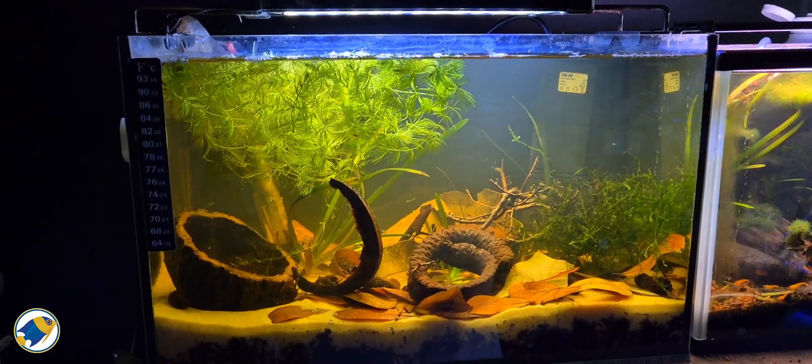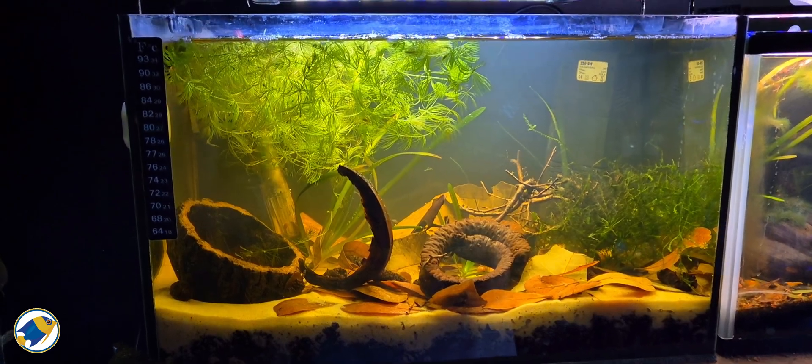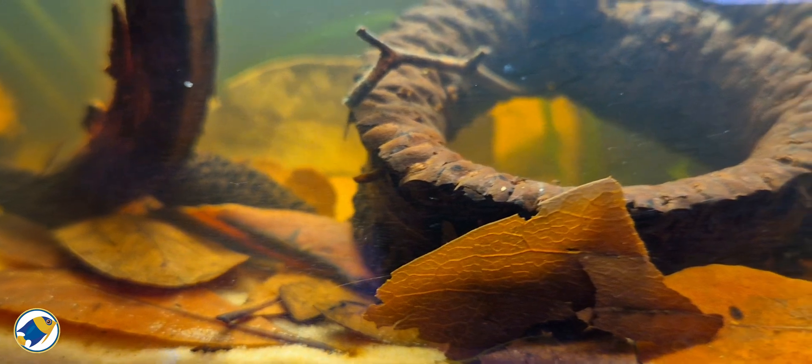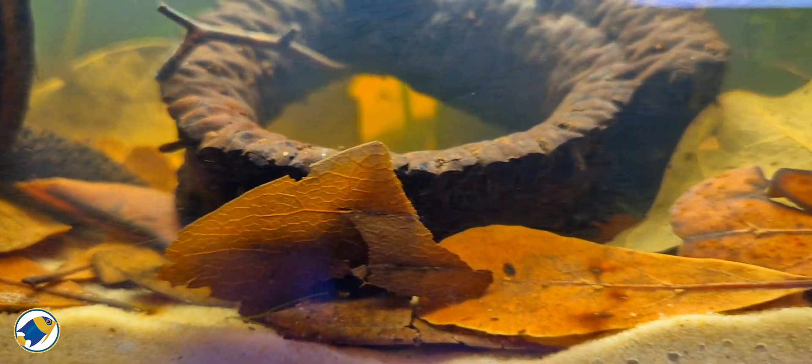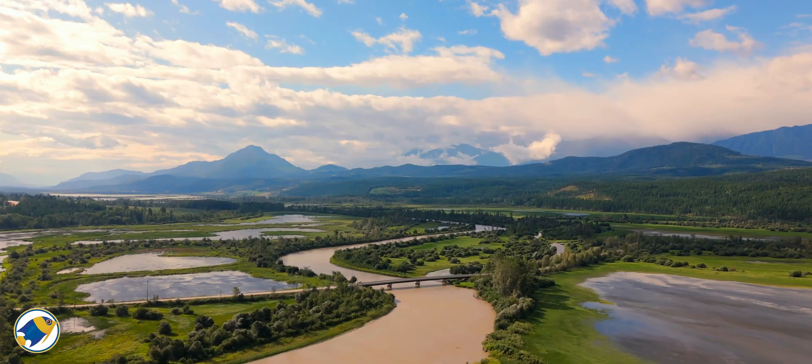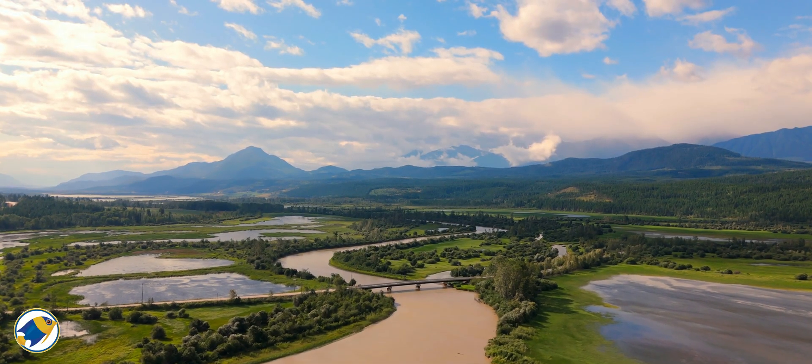It's a cascade of subtle and connected effects. Here's the bigger question though: in a black water setup, is CO2 injection even worth the effort? Black water aquariums aren't about chasing high-tech growth.